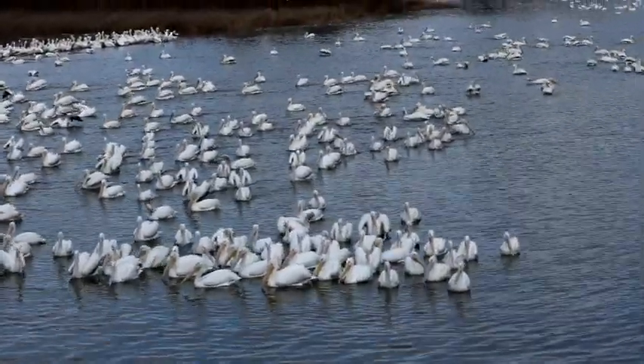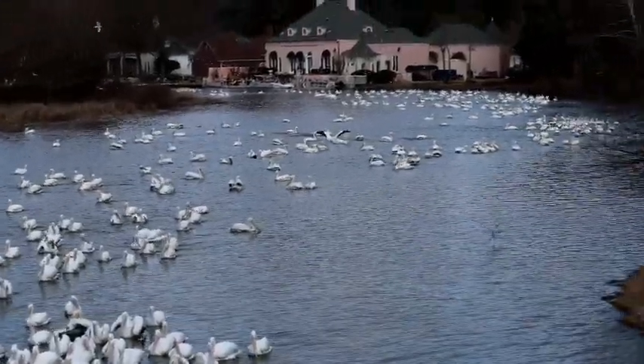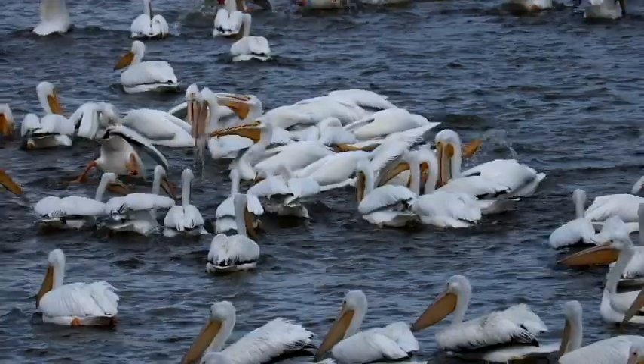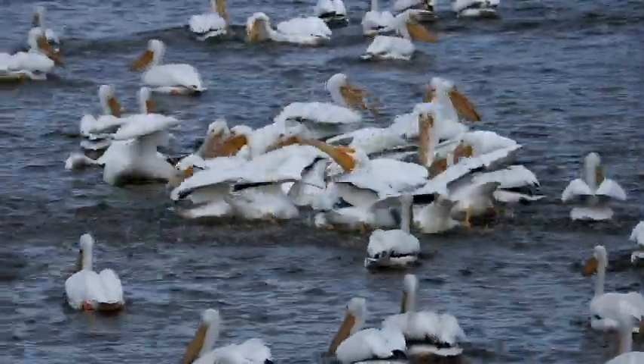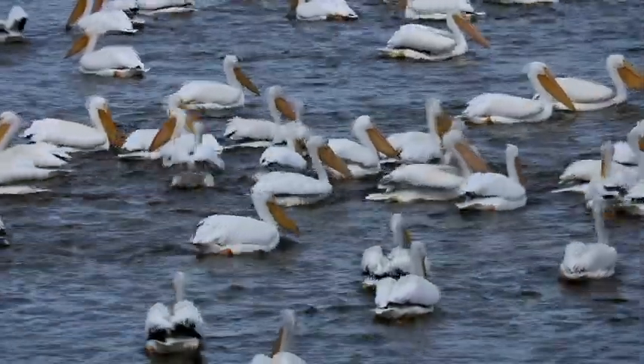I was driving along the Natchez Trace near the Ross Barnett Reservoir in central Mississippi. I saw a large flock and apparently they're migrating somewhere. According to my Audubon field guide, these are American white pelicans.